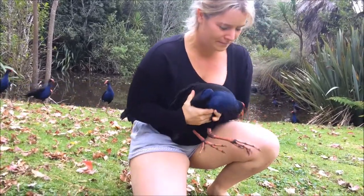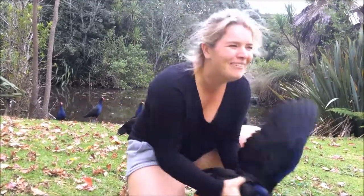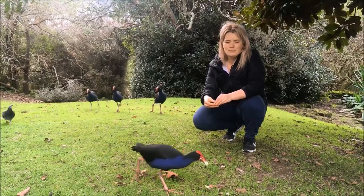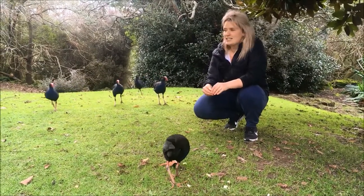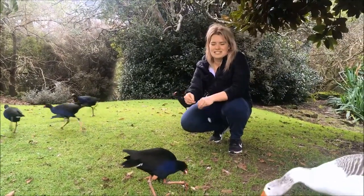He was way too crazy. These birds are a lot more suspicious than your average duck. So we're going to have to have a lot more patience. But I reckon we'll have a success.